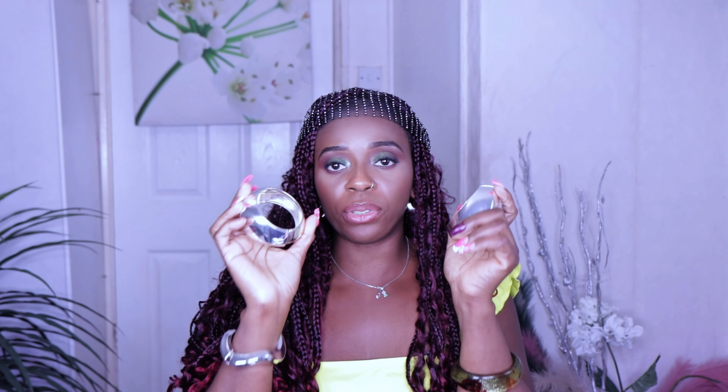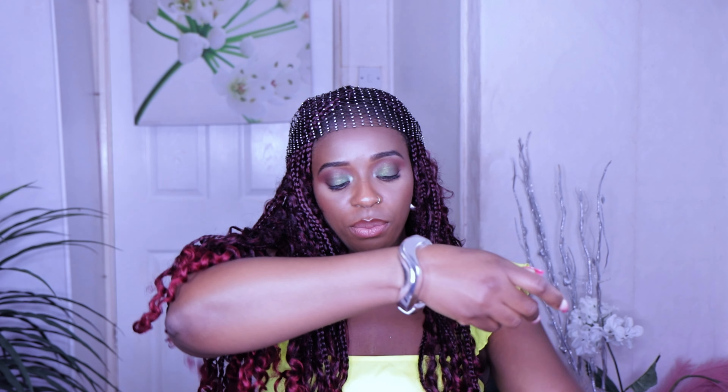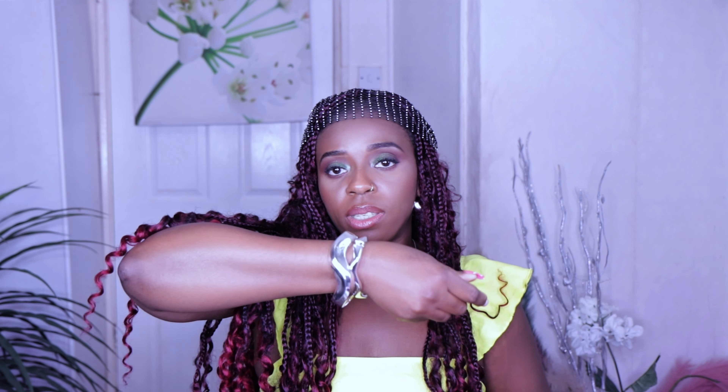I picked these two bangles from Primark — they're not a set so I bought them separately because I want to wear one on each hand. I also picked this other one from Primark which comes in a two-piece set, but unfortunately it fell when I was trying to open it and broke, so it's not closing anymore.